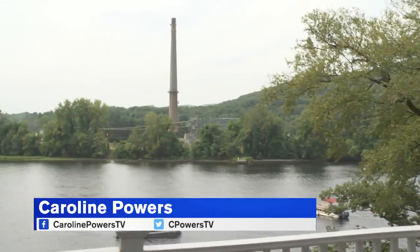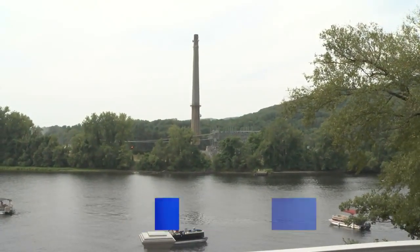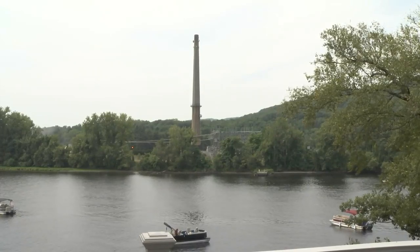The old Mount Tom power plant has been closed since 2014. Demolition began back in November, and on Tuesday, one final view of the iconic smokestack before it was brought down.